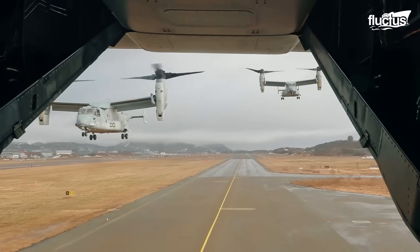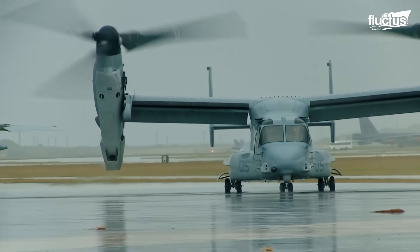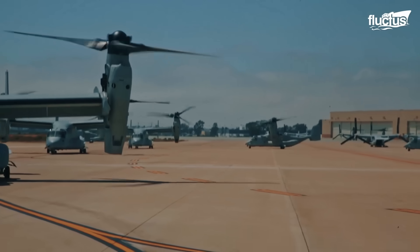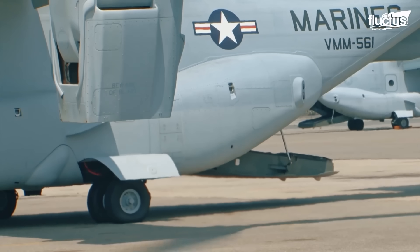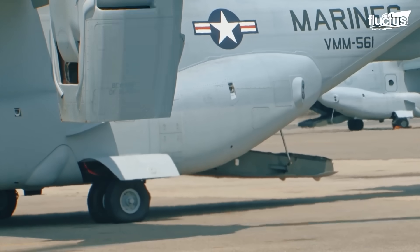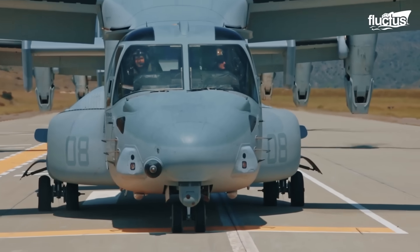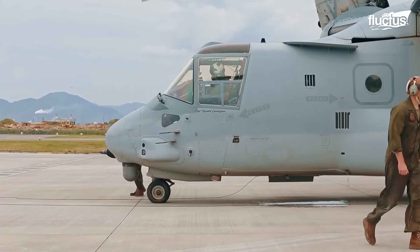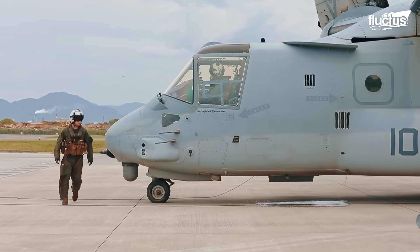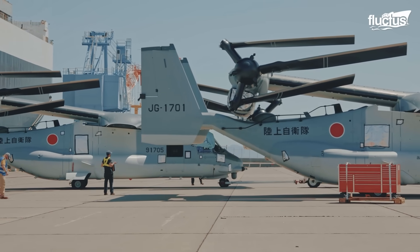The United States did what seemed impossible — handing over an extremely versatile and technologically advanced aircraft to another country. The U.S. delivered 17 V-22 Ospreys to Japan in exchange for $3 billion.